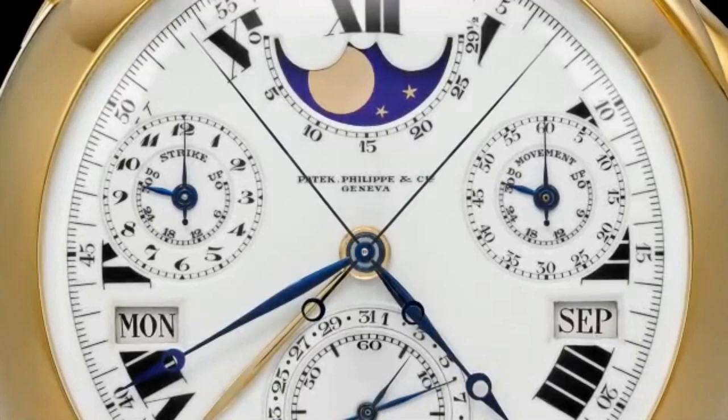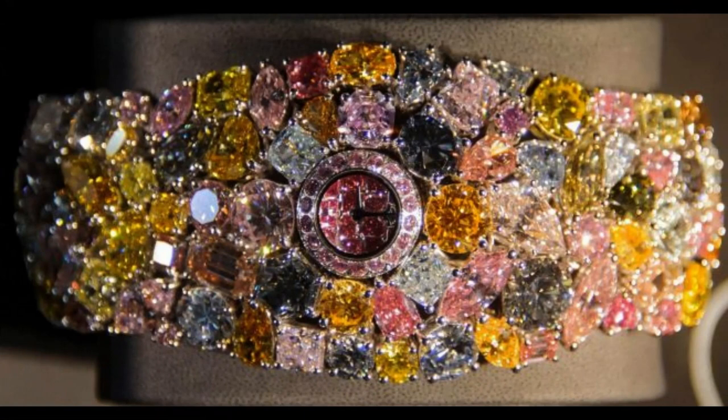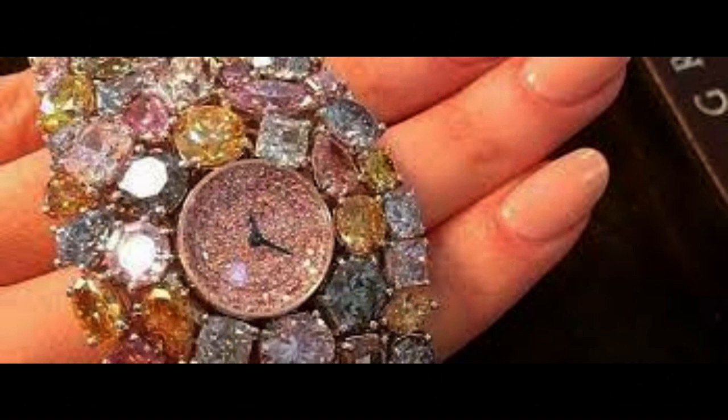The Chopard 201 Carat is a masterpiece of jewelry design and craftsmanship. It is a necklace created by the Swiss luxury brand Chopard in collaboration with the famous jeweler de Grisogono. The necklace is made up of 201 carats of diamonds, including 163 carats of white diamonds and 38 carats of yellow diamonds. It is made up of a series of cascading diamond strands set in a mix of white and yellow gold.